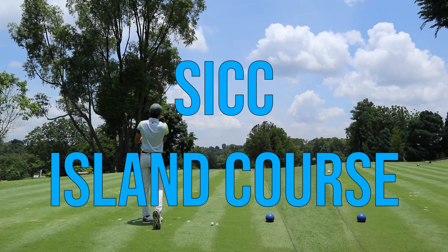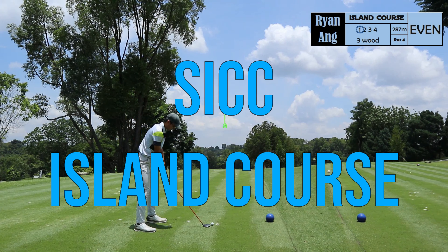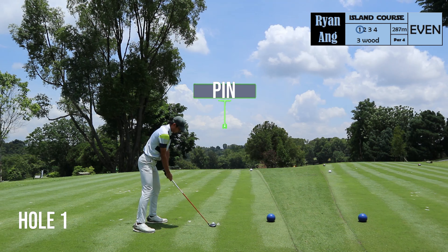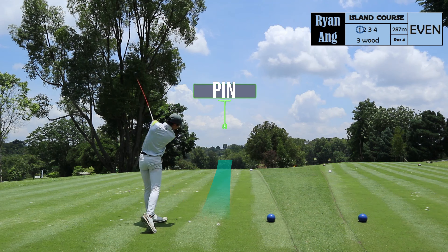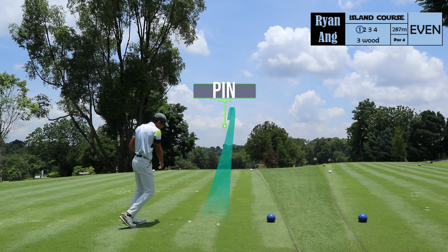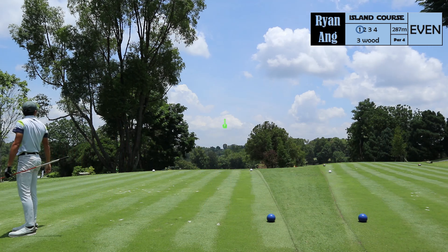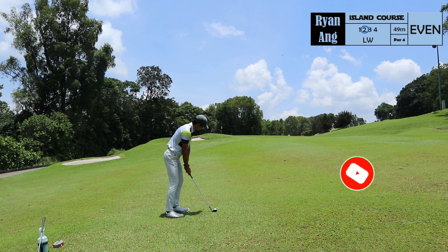Hello friends, welcome back to the channel. My name is Darren and we are at Singapore Island Country Club's Island Course, also known as the Old Course. We have Ryan Ang, our very own Singapore Open Amateur Champion, showing us around at his home club today.